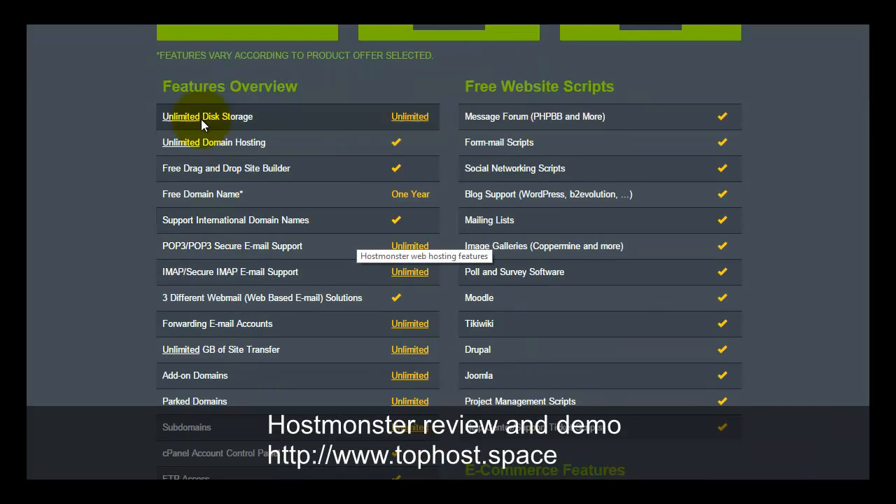From the specification page, we can see they are offering unlimited disk space, unlimited data transfer, and unlimited domain hosting. This feature alone allows you to host multiple websites in one hosting account, meaning you pay $4.95 once and you can host two, five, or ten websites depending on your requirements.